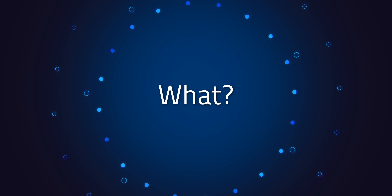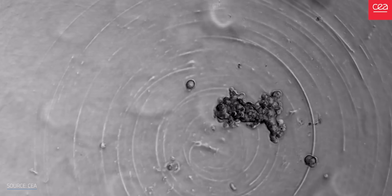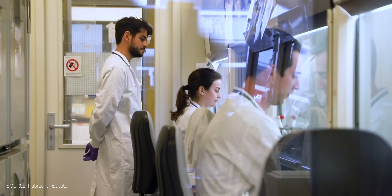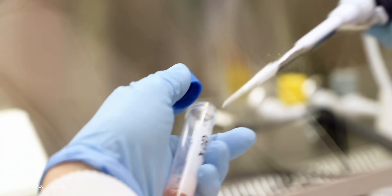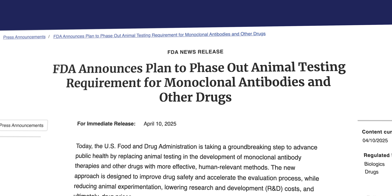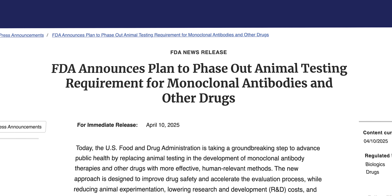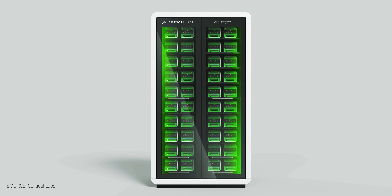Outside of building SBI, OI, biocomputing, wetware — whatever you want to call it — brain organoids are already making waves in medical research. Scientists are using them to model diseases, test new drugs, explore gene therapies, and push the boundaries of personalized medicine. And someday, advances here could even help reduce the need for animal testing. As for biocomputers like the CL1, Cortical Labs and FinalSpark are betting big on them as a greener alternative to today's resource-hungry AI.